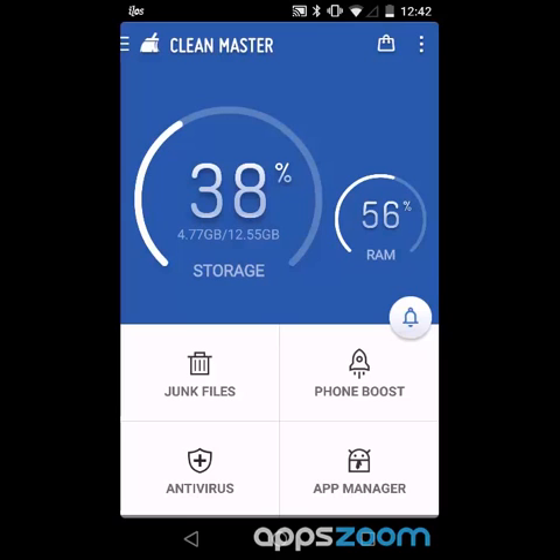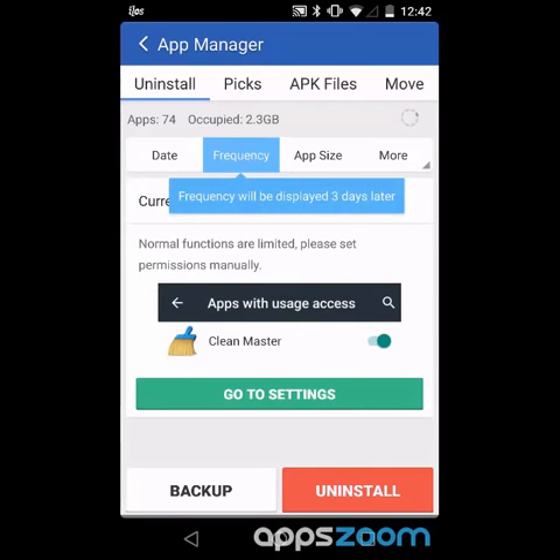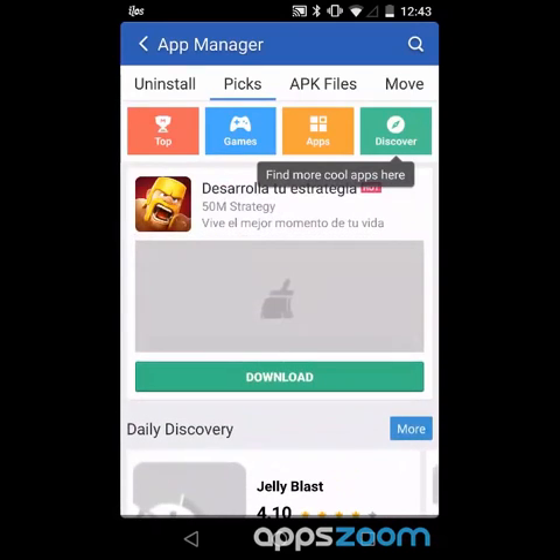I have these options for junk files, phone boost, antivirus, and app manager. Let's check out app manager — it shows me what I've used in the last three days. Maybe I want to uninstall stuff that I don't use very frequently. I just downloaded CleanMaster so it doesn't know how frequently I've used stuff yet. I can see what APK files I have — none right now. And there's a 'Picks' section which is apparently my best apps, but these are not even apps I have.